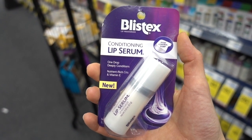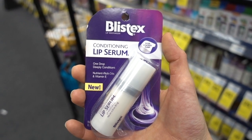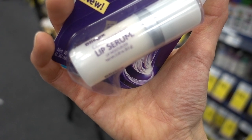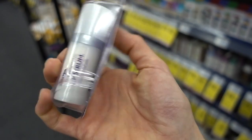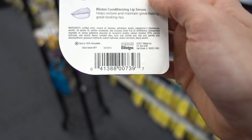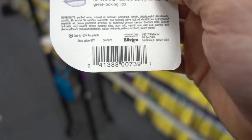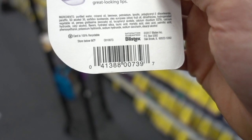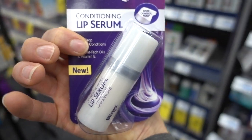Blistex has a few hits or misses with their lip products. This particular product is a miss — they're sucking you in with the word 'serum,' which is just a marketing word to get people to buy it. This particular product has lanolin, which I already mentioned the issue with, and in addition it also has a flavorant. So you want to avoid this on your lips. Flavors — what are we, a Dorito?